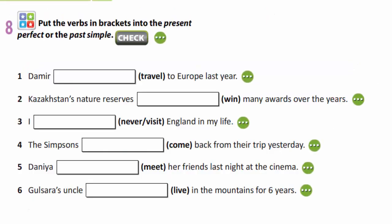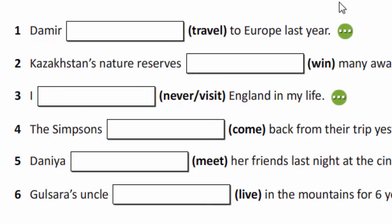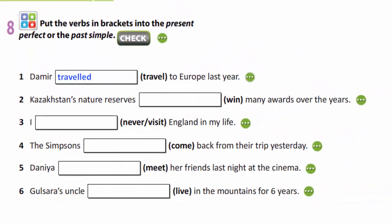In exercise 8, you are to put the verbs in brackets into the present perfect or the past simple. For example: Demir traveled to Europe last year — you see 'last year', so we use past simple. You are to finish this exercise yourselves.